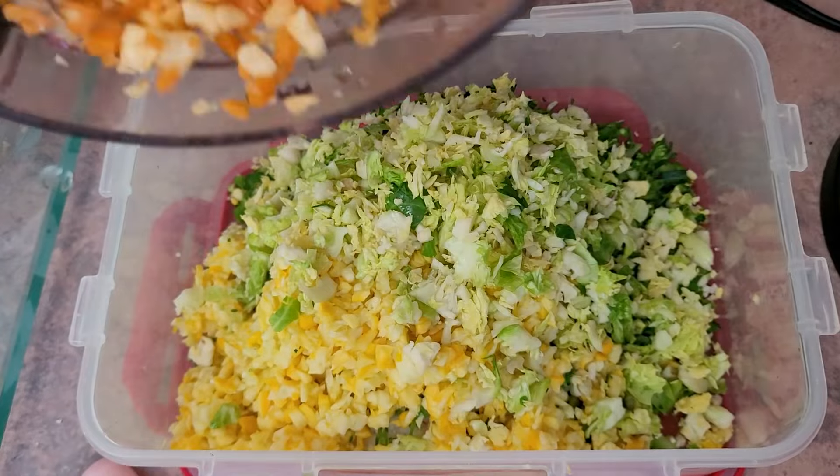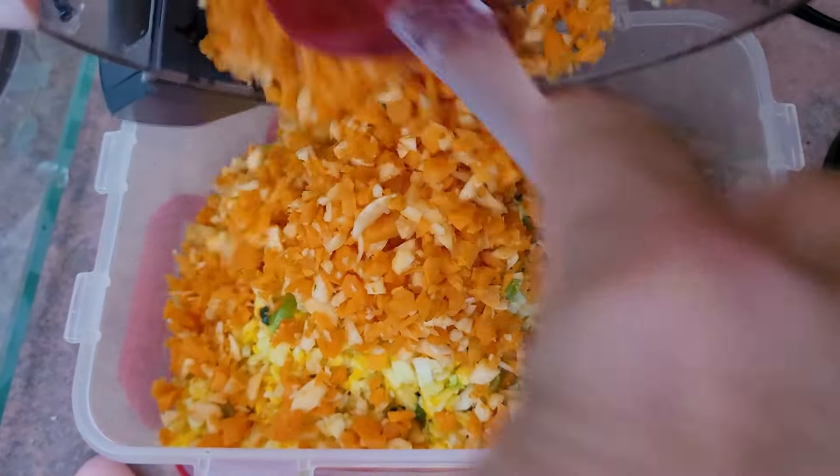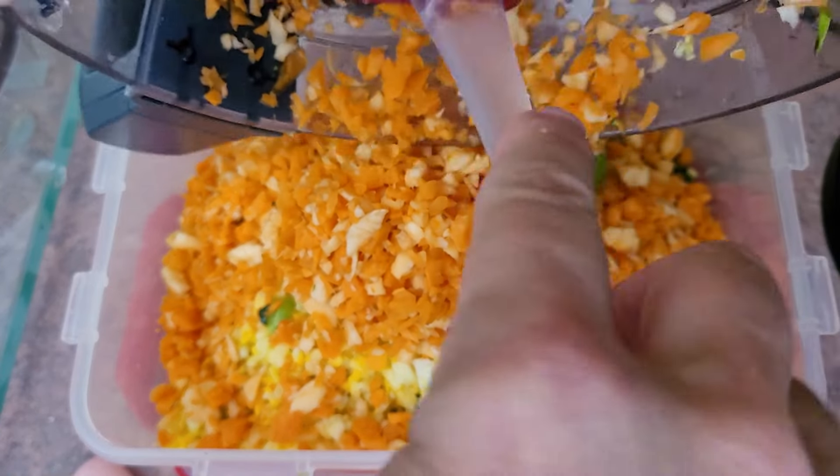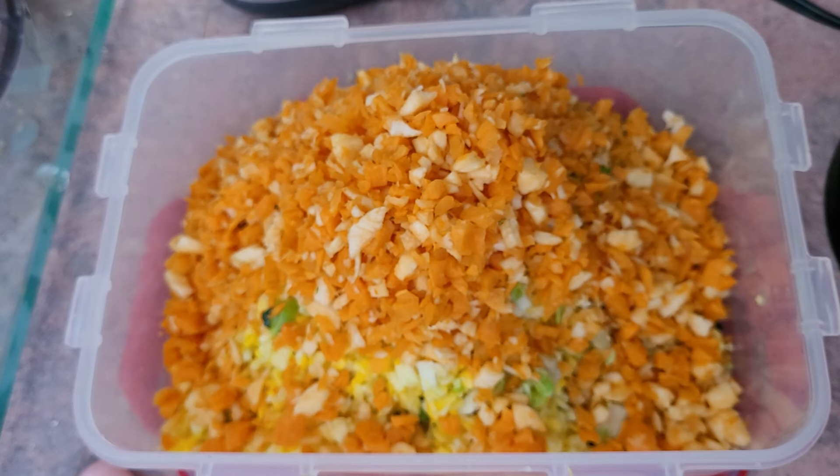I then add carrots and parsnip, just one of each. Carrots are high in vitamin E and B vitamins like niacin and B6. The parsnips have potassium, thiamine, and vitamins C, E, and K. They're tasty and my birds love them. These are put in my chopper as well.